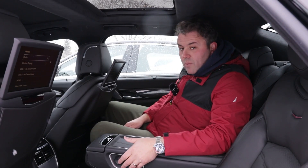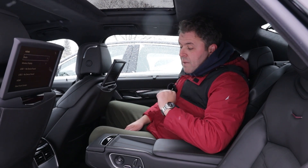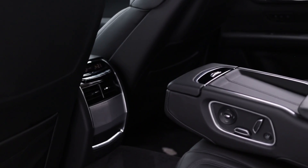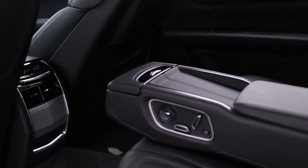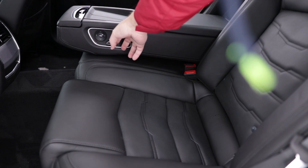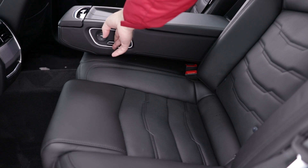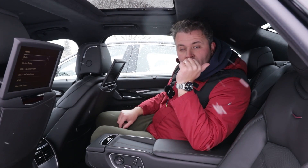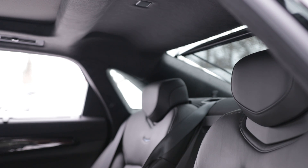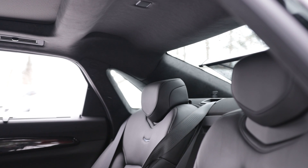You also have control of the shade located at the top, which you can control through buttons on the side. It offers heated seats and cooling seats for the rear. You also get a sun shade on the rear windshield that you can adjust with the buttons on the side — you can close it and open it, and you can do the same thing for the shade at the top.